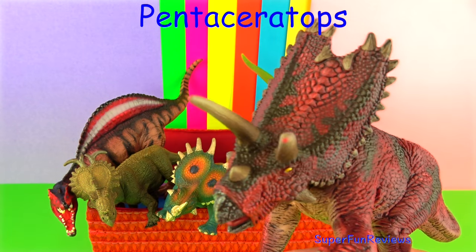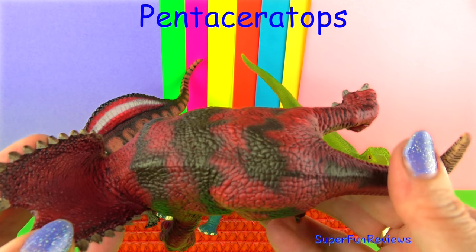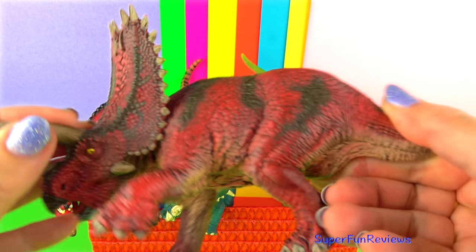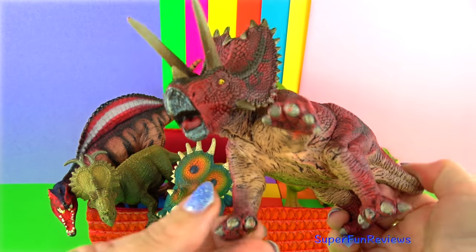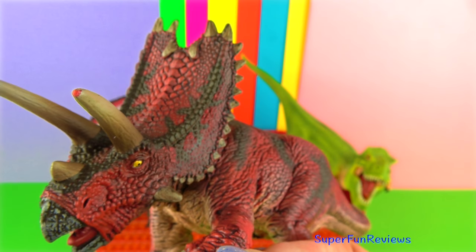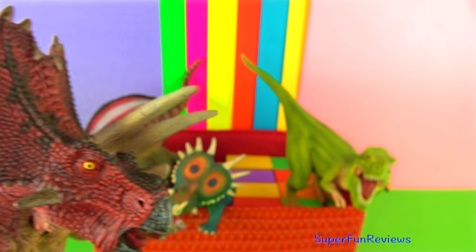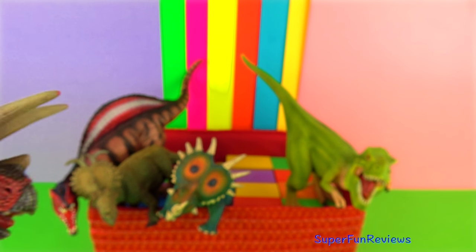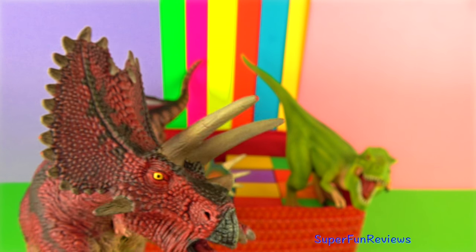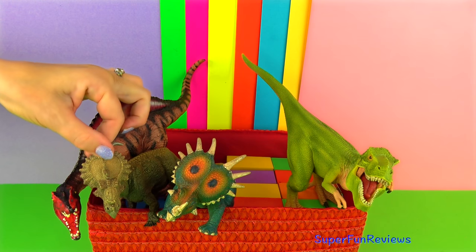Pentaceratops lived in the late Cretaceous period. It was about six metres or 20 feet in length and has been estimated to have weighed around five tonnes. It had a short nose horn, two long brow horns and long horns on the jugal bones. Its skull had a very long frill with triangular hornlets on the edge. Its name means five-horned face. Only three are true horns and the other two are elongated cheekbones. It had a curved toothless beak for nipping off leaves.